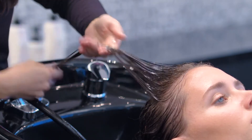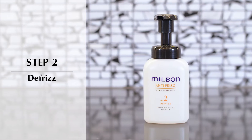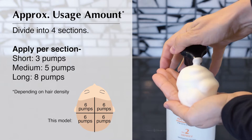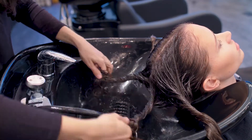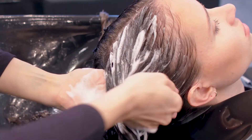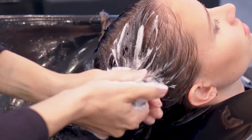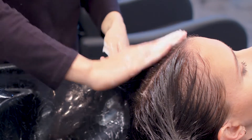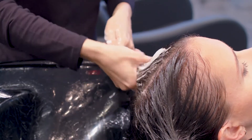Do not rinse, and directly apply step two. Step two creates optimum moisture distribution. Divide into four sections and apply the same amount as step one to each of the four sections, from mid-lengths through ends, and evenly distribute.